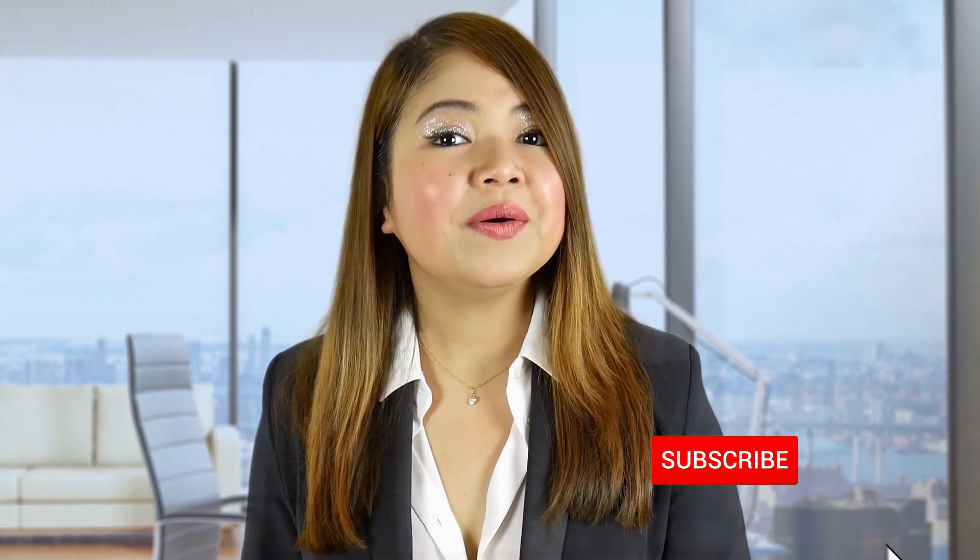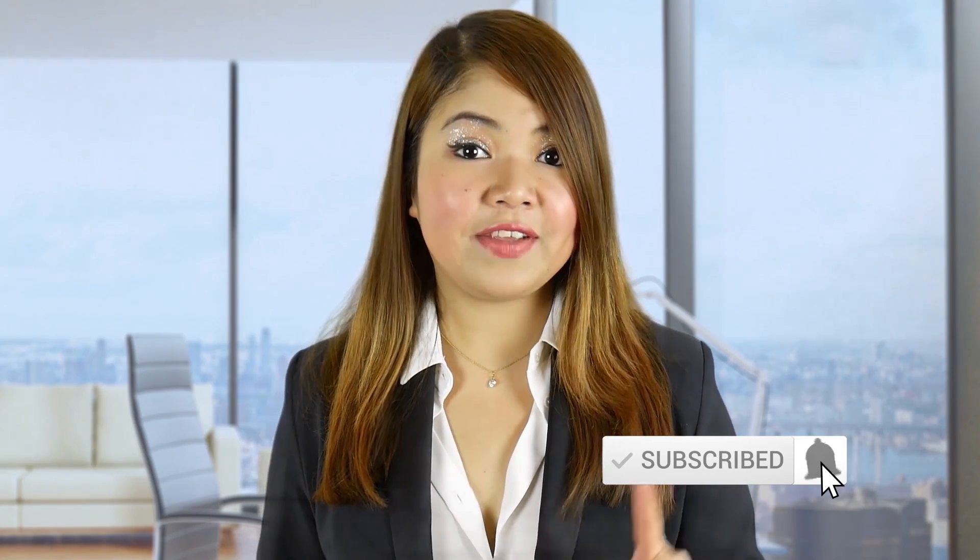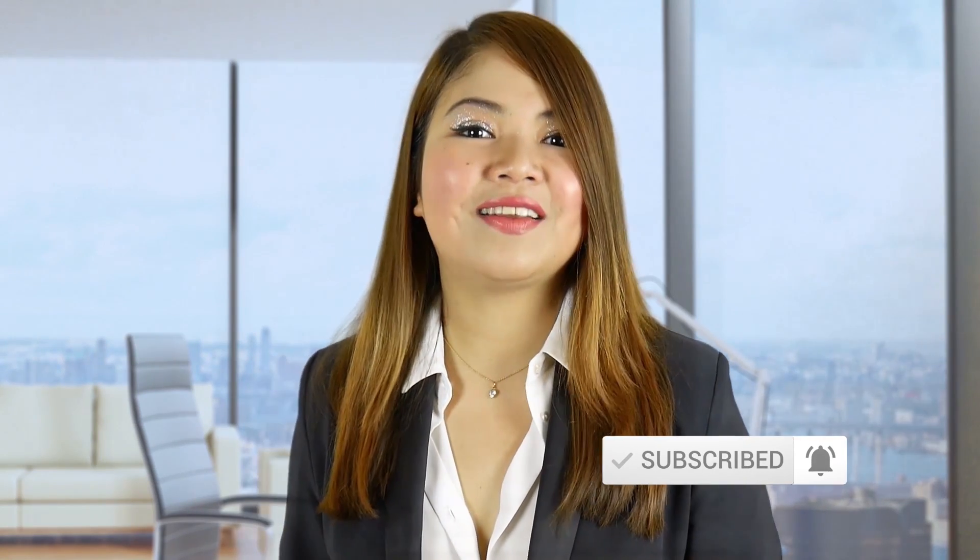Be sure to keep following me here on the channel to stay updated about the latest treatments and research. Subscribe and tap the notification bell on your screen to get the notifications. If you like this video, please like and leave a comment. Thank you for watching.